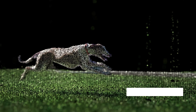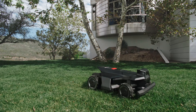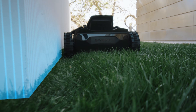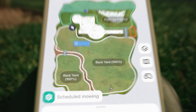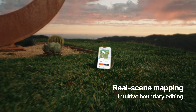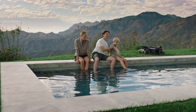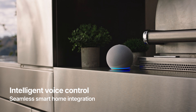With AI-powered panoramic obstacle avoidance, every move stays safe and precise. Wire-free. Antenna-free. Hands-free. With just one click, Navimo X4 auto-maps your yard in minutes. Just say the word for seamless mowing, with full support for Alexa and Google Home.